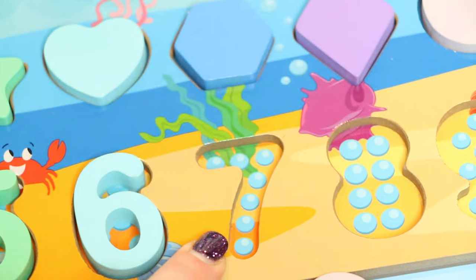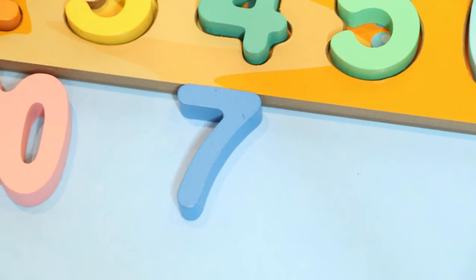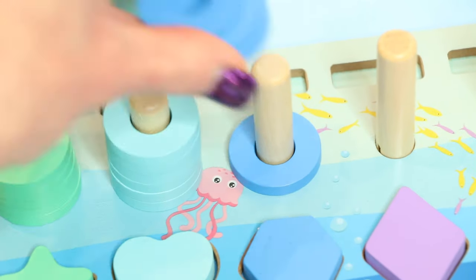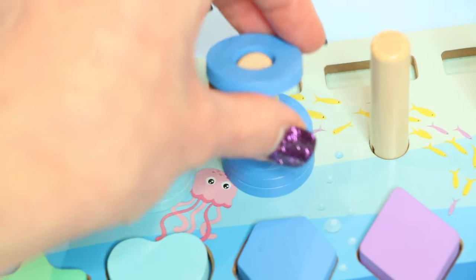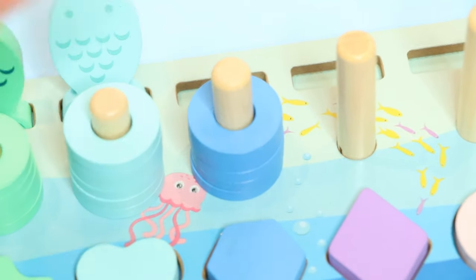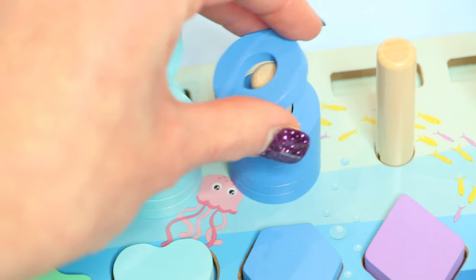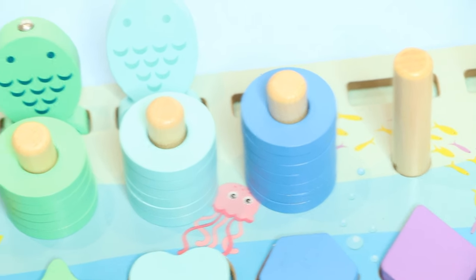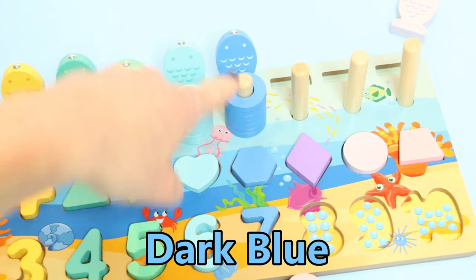Help me find the light blue fish. There it is — light blue. This column is light blue. This is the number seven. Where's number seven? Found you! One, two, three, four, five, six, seven dark blue rings.